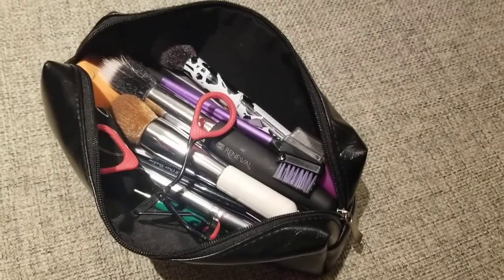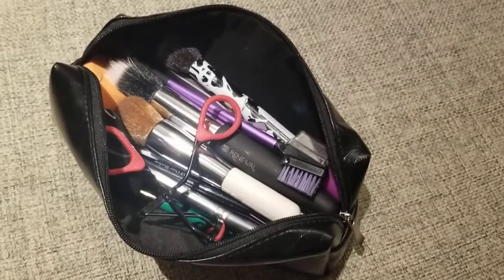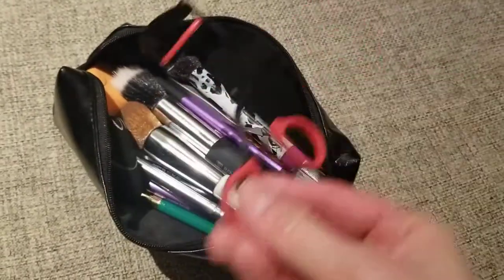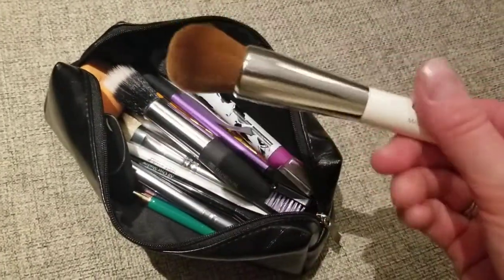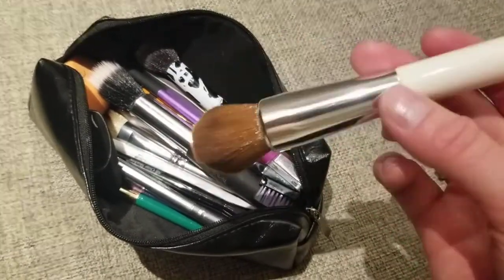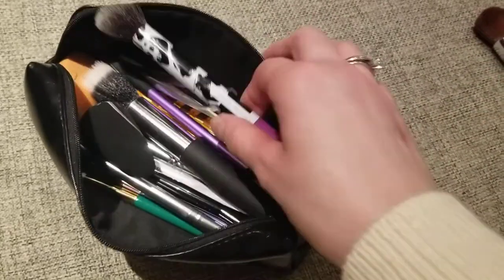Hello, this is my travel makeup bag — this one is with brushes. Let me show you what I got inside: a lash curler from Revlon, and a magic brush from Cargo. It's really nice for CC cream or BB cushions.